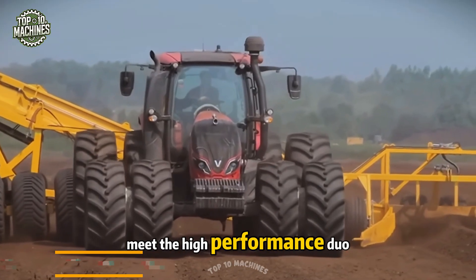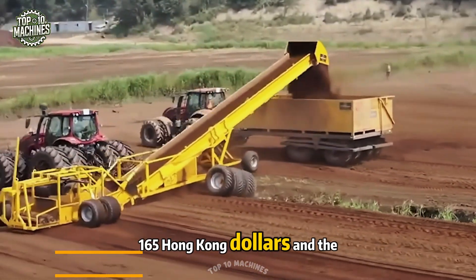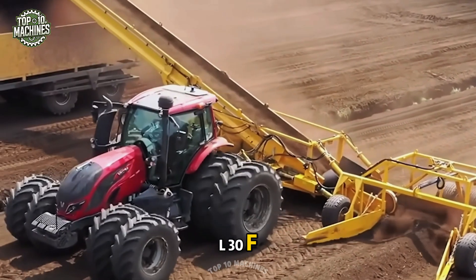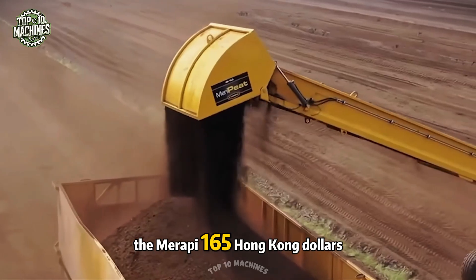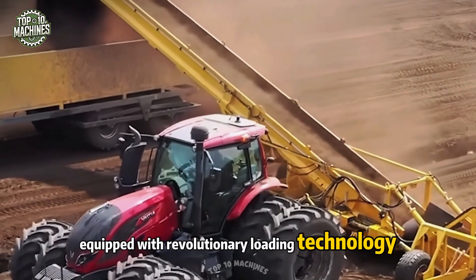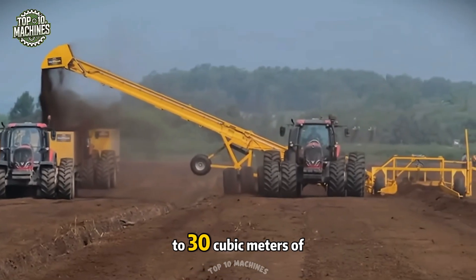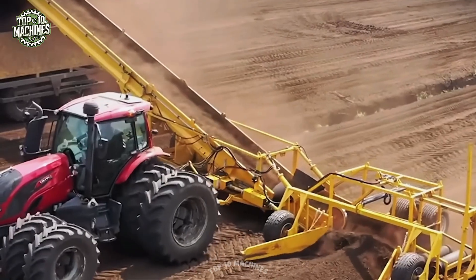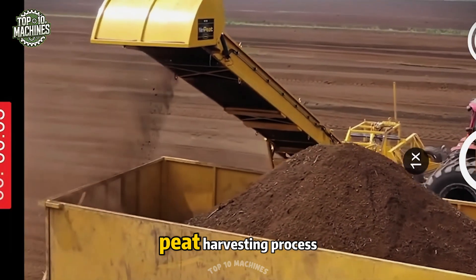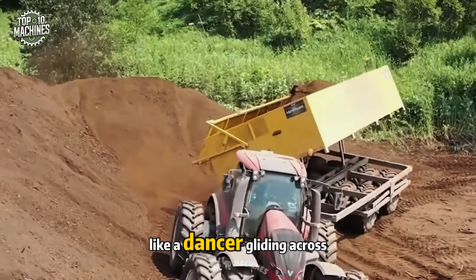Meet the high-performance duo in peat harvesting: the Super Loader Maripede 165 and the TRL 30F. The Maripede 165, equipped with revolutionary loading technology, can quickly and efficiently fill trailers, each capable of holding up to 30 cubic meters of peat. Thanks to this tandem, the peat harvesting process becomes not only highly efficient but also remarkably smooth — like a dancer gliding across the stage.